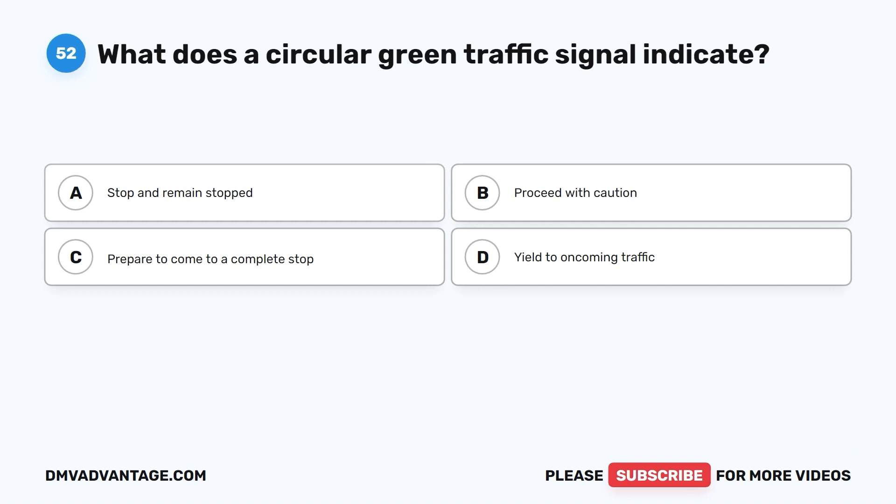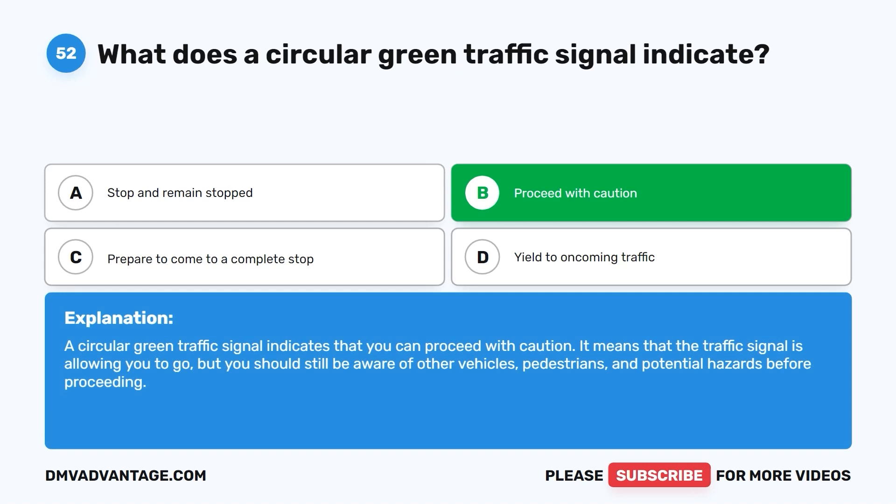Question 52. What does a circular green traffic signal indicate? A. Stop and remain stopped. B. Proceed with caution. C. Prepare to come to a complete stop. D. Yield to oncoming traffic. The correct answer is B: proceed with caution. A circular green traffic signal indicates that you can proceed, but you should still be aware of other vehicles, pedestrians, and potential hazards before proceeding.